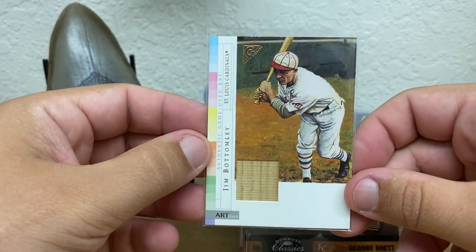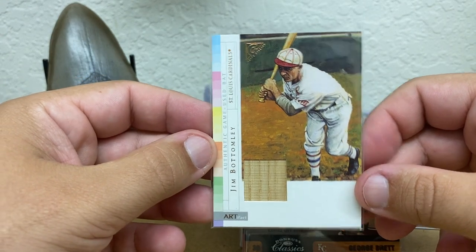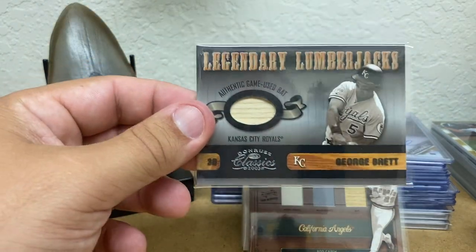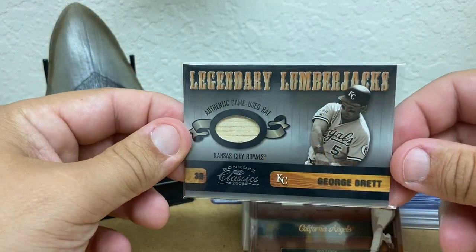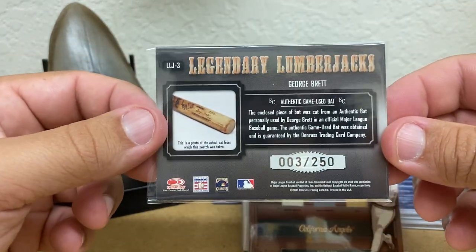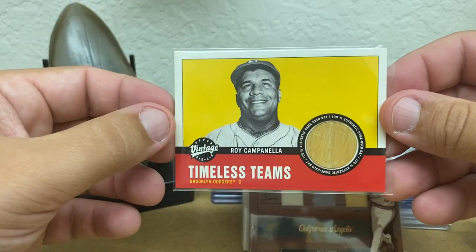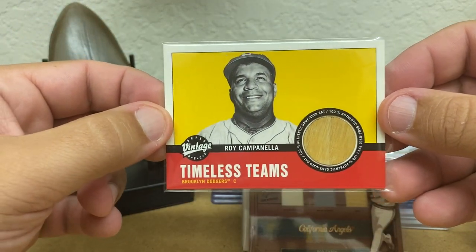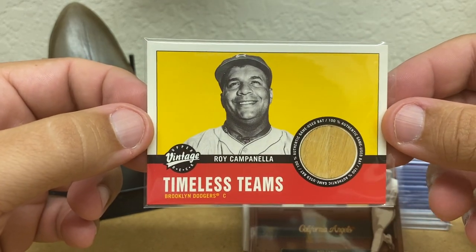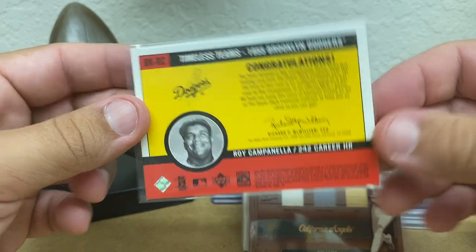How many Jim Bottomley cards do you see out there? Not too many. Well, there's one from 2003 Gallery. How about a George Brett Legendary Lumberjacks from 2003 Donruss Classics, number to 250, with a picture of the bat. Mike will like this one — Upper Deck Vintage Roy Campanella Timeless Teams. That is a good-looking card.